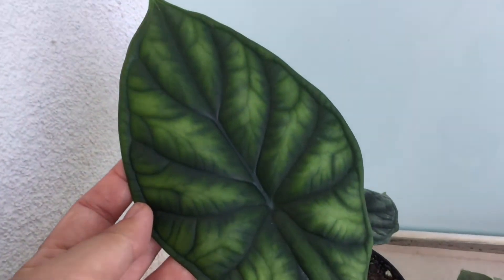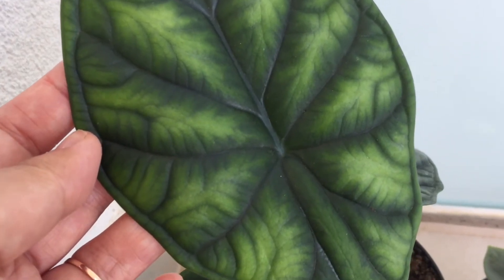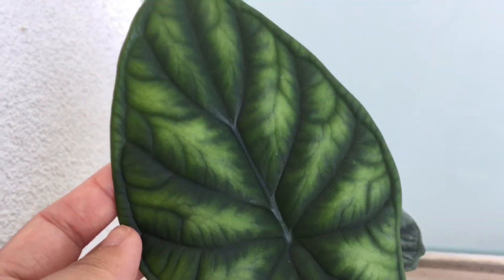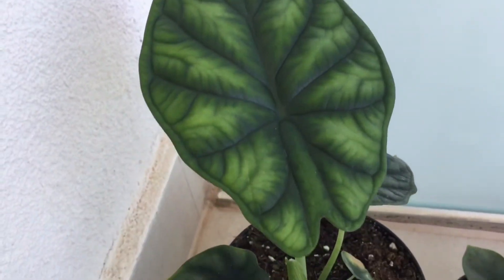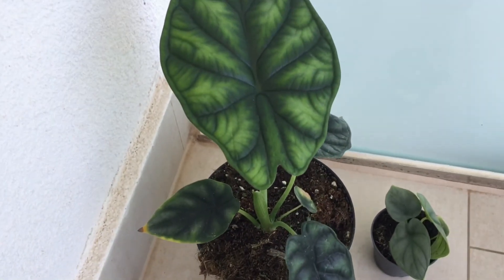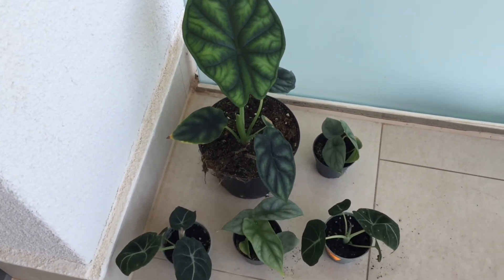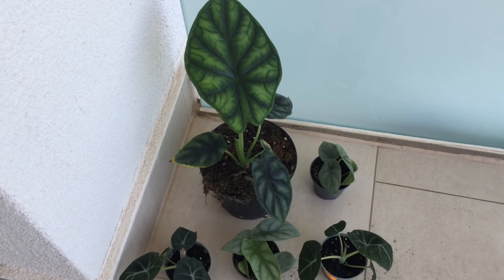I feel so lucky — I don't need to order them online. So far I have never ordered any houseplants online. I prefer to meet them first and buy them from local shops. It's really nice. Thanks for watching, I'll keep you updated later. Thanks!